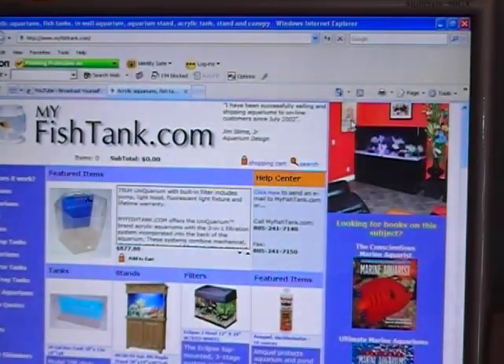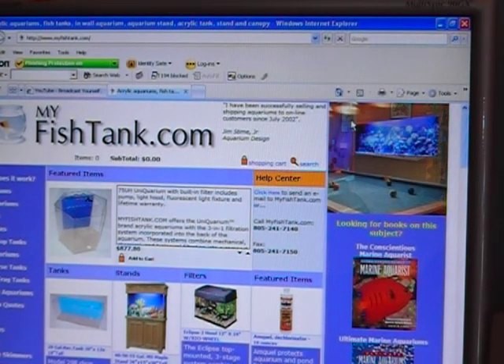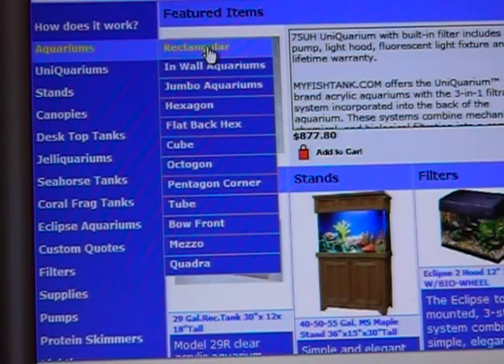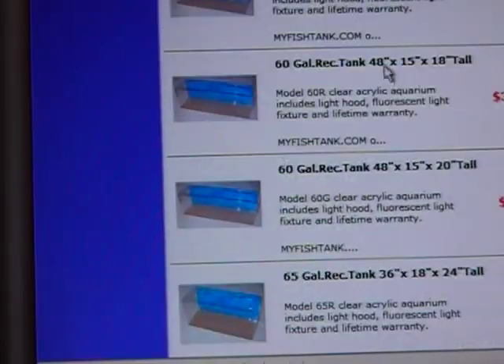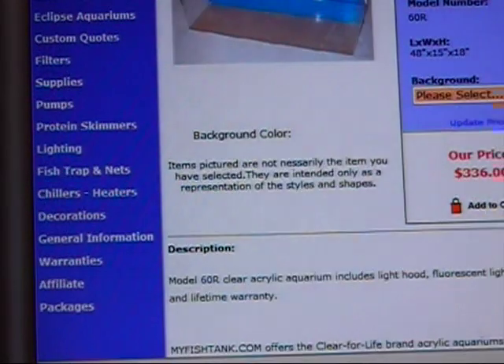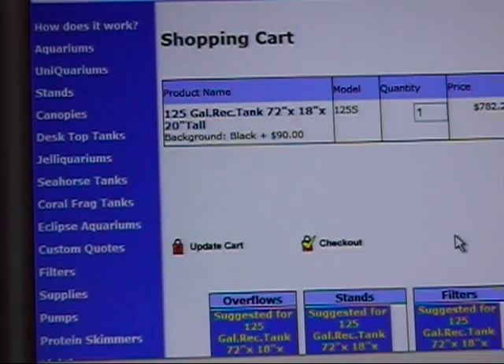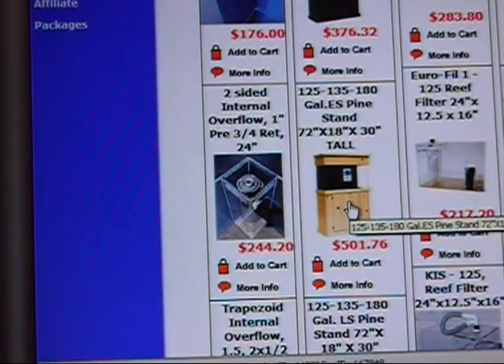That became the birth of a website called MyFishTank.com, which now offers all of those things. Here's how it works: you go in and select the shape of the aquarium, scroll down to the size of the tank you're looking for, and it offers you the option of a colored backplate. Place it in the shopping cart and it begins to promote the components that match that system.